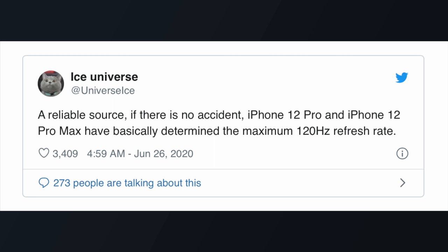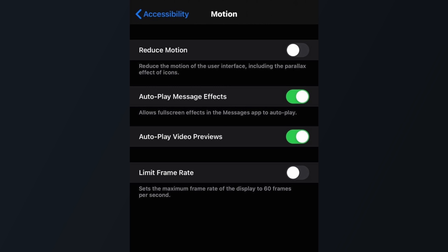On a related note, some users of the iOS 14 developer beta are seeing an accessibility setting that limits the frame rate of the device to 60 frames per second. This setting, which does not appear for all beta users, suggests that future iPhones could be capable of higher frame rates.